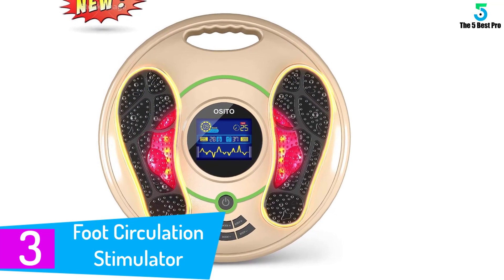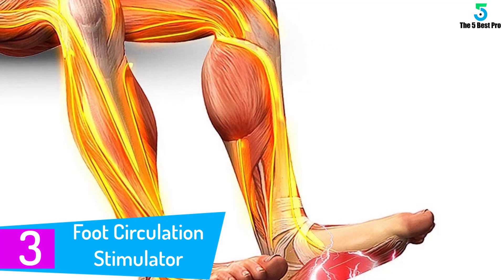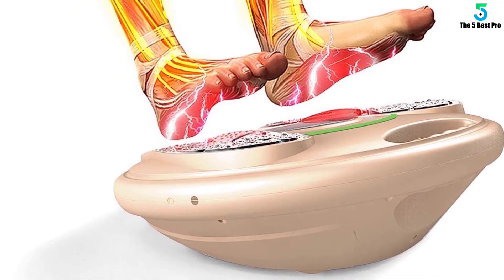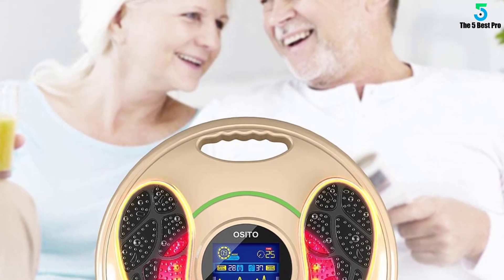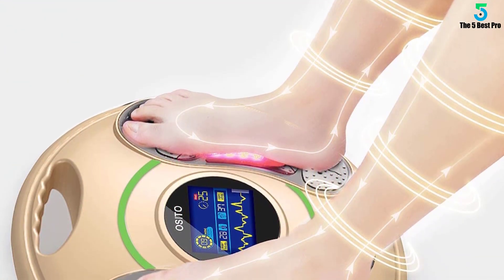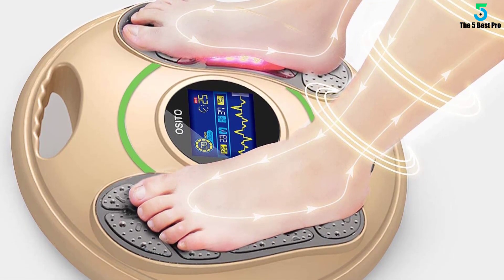At number 3: Foot Circulation Stimulator. This device is an FDA-cleared Class II medical foot circulation device. Its FDA-510 code is K133929, which indicates that a submission was made to the FDA demonstrating that the machine is safe and effective — meaning the device was compared to similar legally marketed devices to show its effectiveness. The effectiveness of this device comes from its built-in EMS and TENS technologies, which boost circulation and relieve aches and pains.